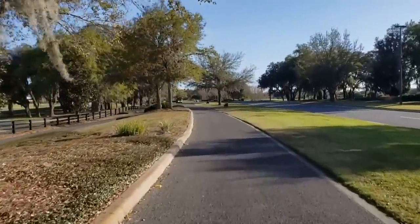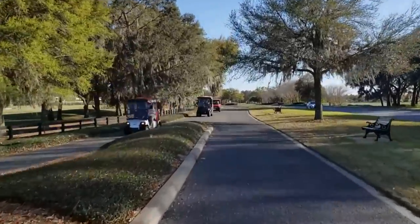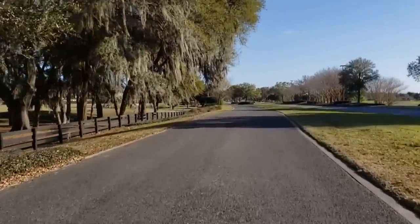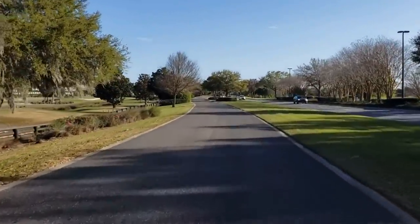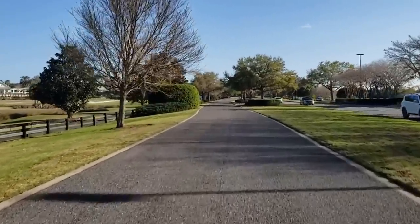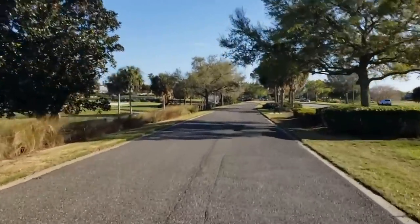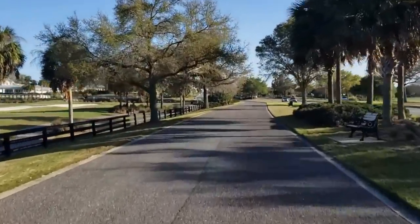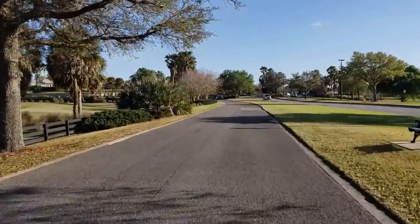People ask us every week about the championship courses — are they free? No. Everybody has to pay to play the championship courses. It's cheaper if you're a resident, and even cheaper if you're a priority member — you pay a fee for that. But everybody has to pay.